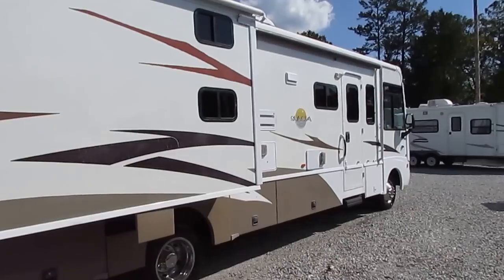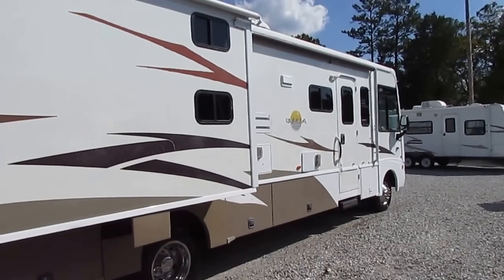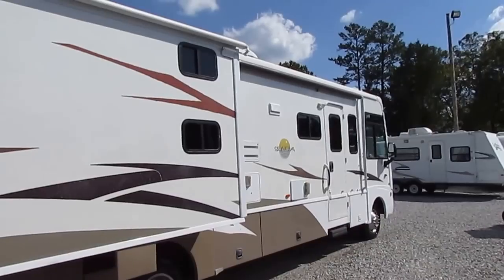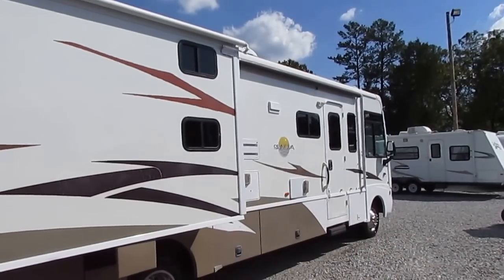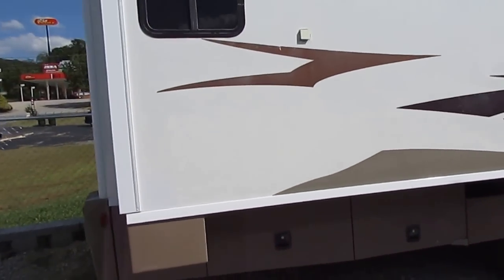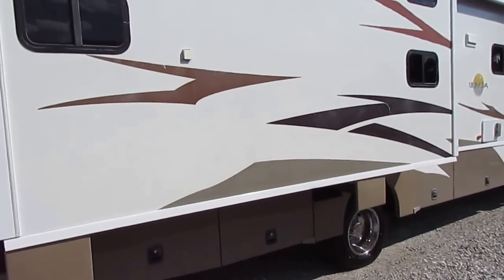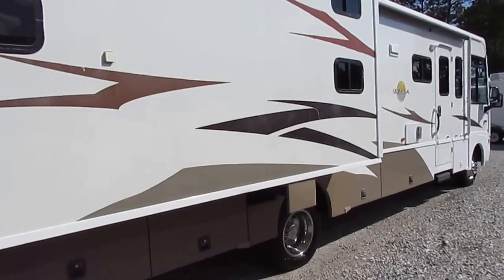Winnebago is the only manufacturer that actually builds their own frames in-house. They weren't happy with the quality they were getting from vendors, so they started building their own frame shop — all the metal frames. They even have their own slide system built just for Winnebago products.